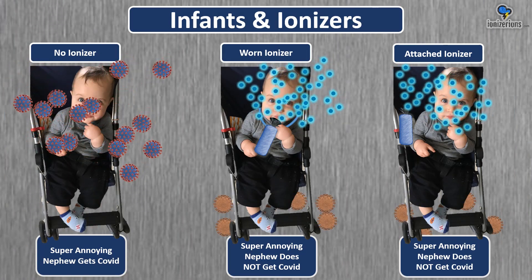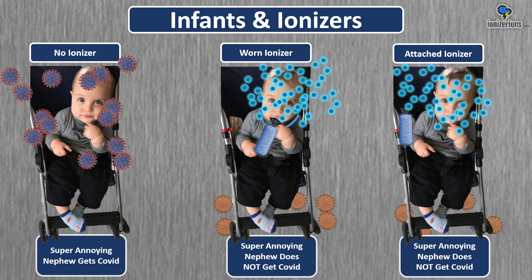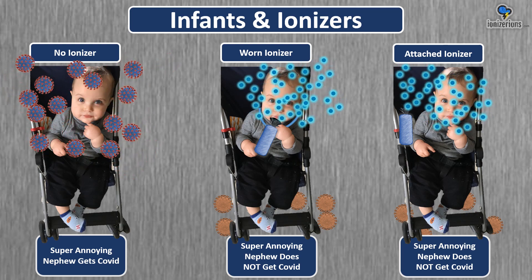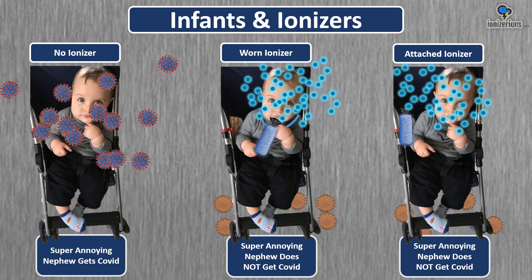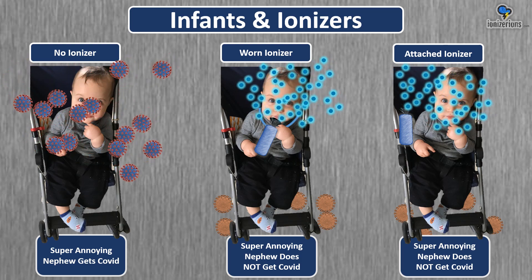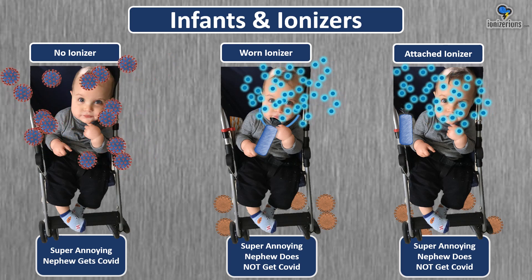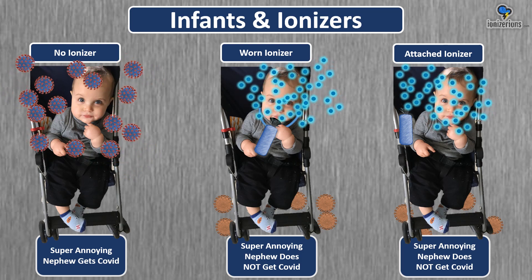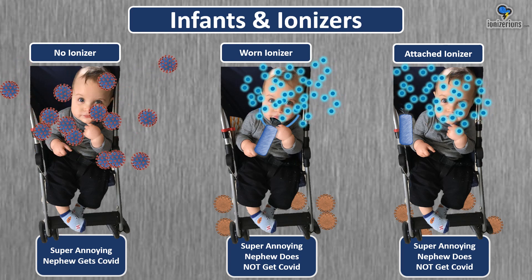We all know that a young child can't wear a mask and they need protection from COVID. Here is a photo of my nephew — he's getting COVID because he doesn't have an ionizer. When he wears an ionizer, he doesn't get COVID. Now, if some people are uncomfortable having a child wear an ionizer, you can just attach it nearby and it will absolutely help the child not get COVID.